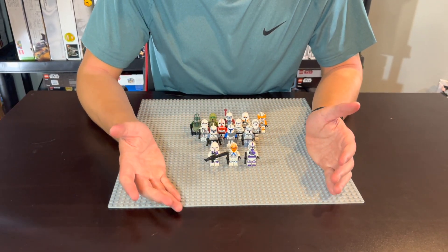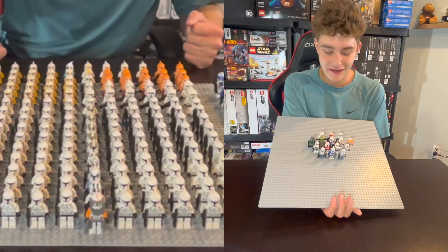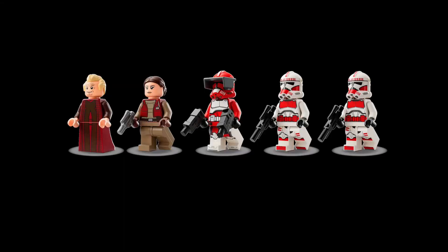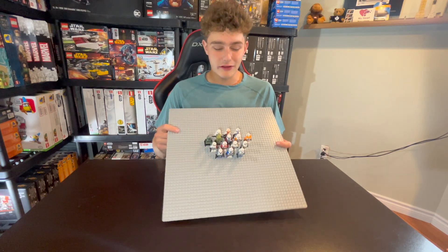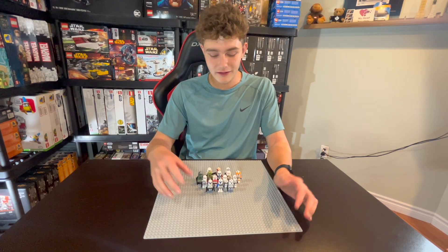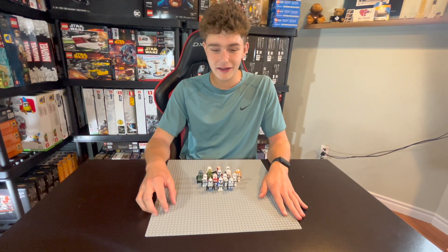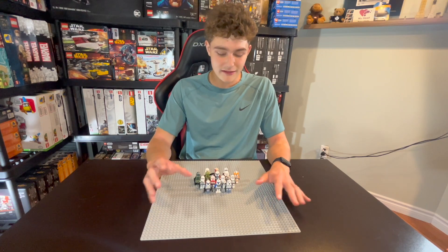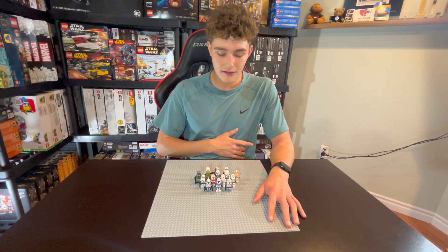That caps out my 15 favorite LEGO Star Wars clone troopers ever made. It's funny going from over 200 clone troopers in my army down to just 15 favorites. I'd love to add new ones being released through 2023 and into 2024. Let me know in the comments below what your 15 favorites are — or even just your favorite clone trooper in general. It doesn't have to be 15. Let me know what you thought of the video; it's a bit of a different one. If you enjoyed it, hit that like button, subscribing to the channel also helps, and I'll catch you all in the next one.